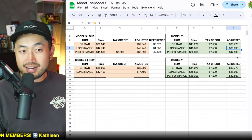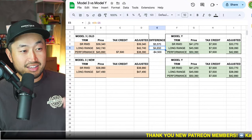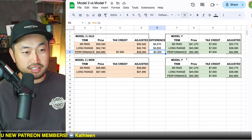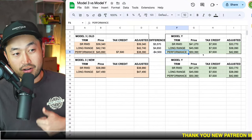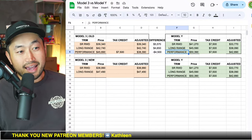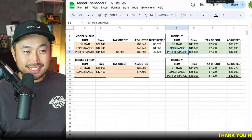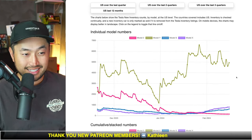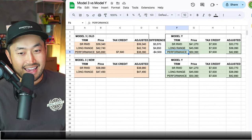Going to the Model Y long range, you can see a purchase price of $42,740. Model Y, after the tax credit, is $38,090 — which is $4,600 less than buying a Model 3. The only trim where it makes sense to spend more is the performance: you actually have to pay $4,500 more to upgrade from a Model 3 performance to a Model Y performance. Tesla pricing just doesn't make sense right now. Model Y is your better deal across the board, and Tesla is likely doing this on purpose since Model Y inventory is currently the highest of all Tesla trims.